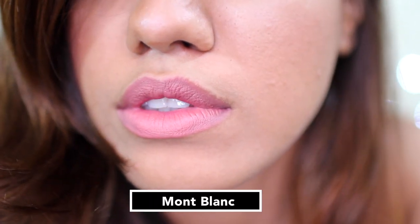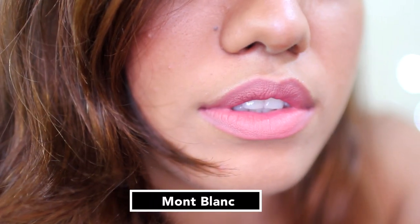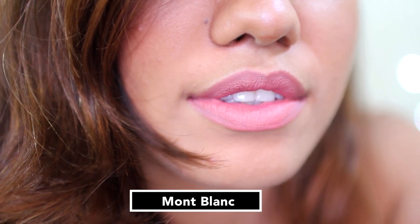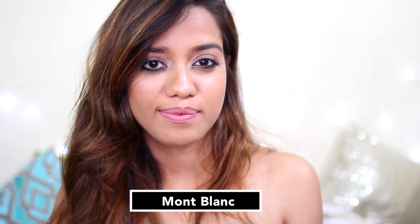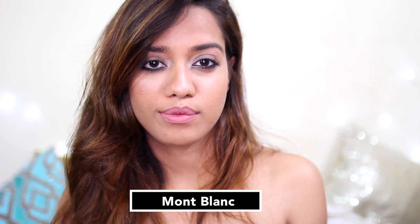It's a very beautiful lilac-y pink shade. Now if you look at this shade, you can tell that it sits really matte. Now this is a nude shade — it's called Mont Blanc. I really like this. I think this would wear really nicely with dark eyes, or if you like nude lipsticks for everyday, I think this would work.